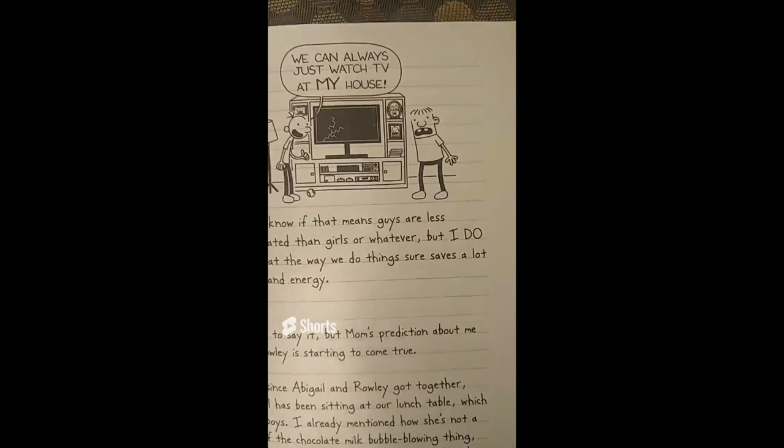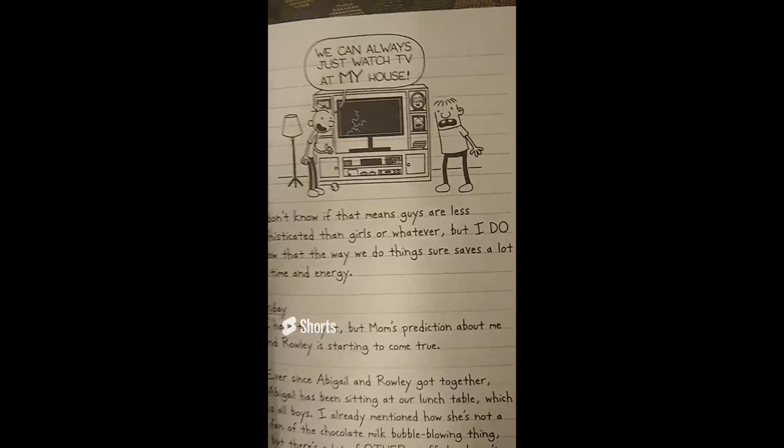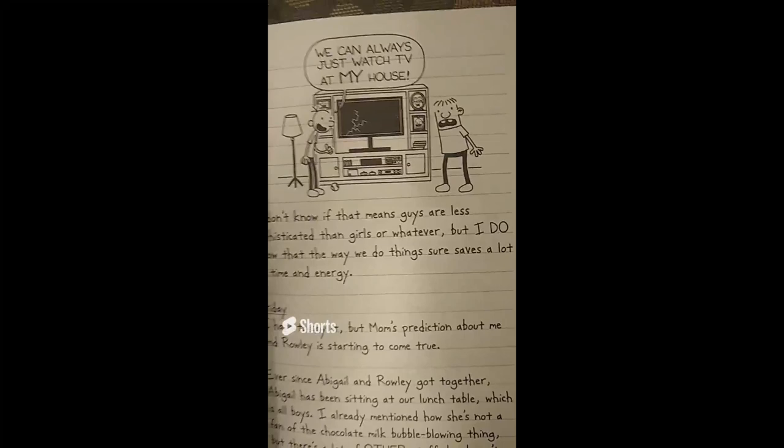On page 23, Greg talks about how there is a situation amongst guys that they can resolve pretty quickly. In this case, Greg accidentally breaks the TV of the Jefferson family. And pay attention to what's around it — we can see a picture of Rowley as a little kid. He's only got one tooth and one string of hair at the top.